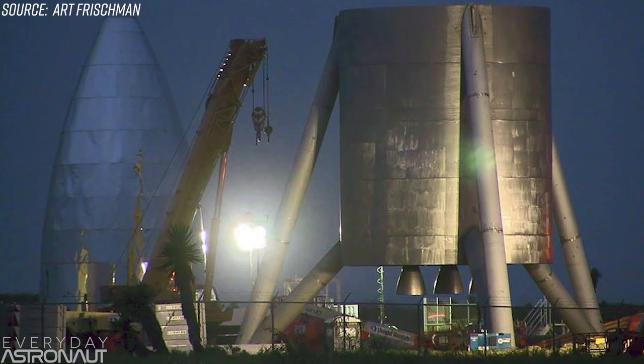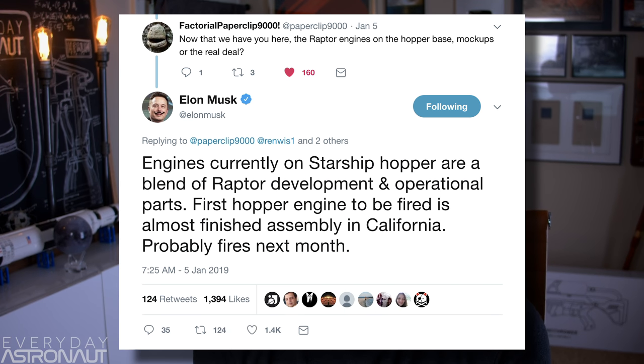We don't really know what's inside the shell. Most people think there's another set of tanks, and that's where the Raptor engines are bolted onto — so you can almost think of it as like an F9R inside the shell of Star Hopper. The engines currently on the hopper are a blend of Raptor development and operational parts, but they'll soon be replaced by a radically redesigned Raptor. And we know that SpaceX applied with the FAA and the FCC to do high-altitude flight tests of an experimental vertical takeoff and vertical landing vehicle that can go up to five kilometers in altitude for up to six minutes, which means we're getting really close to actually seeing this thing fly.